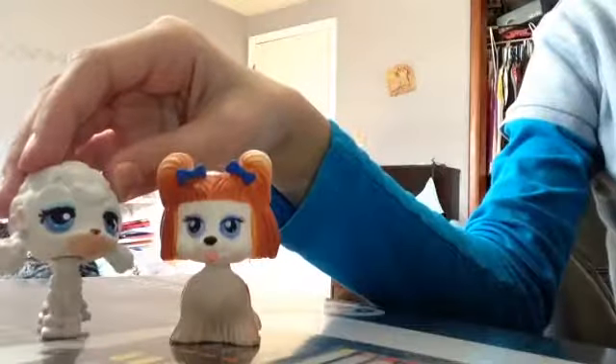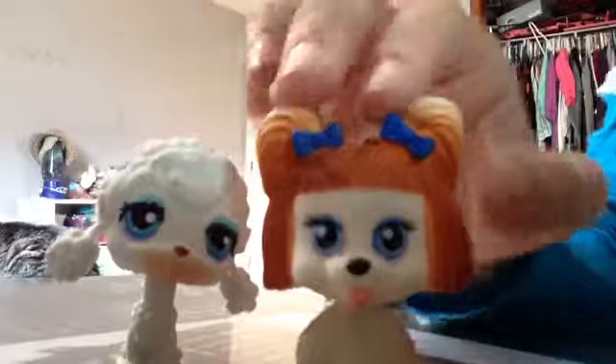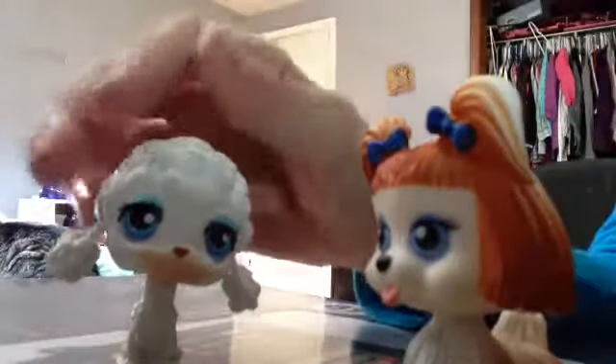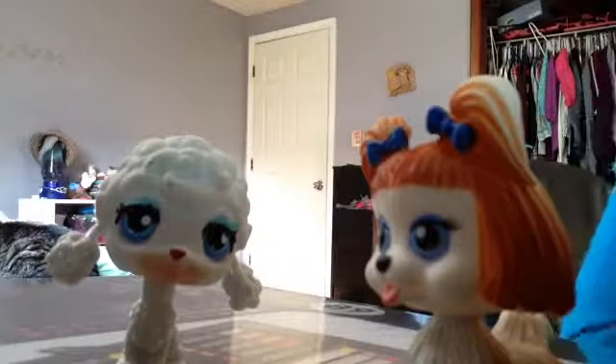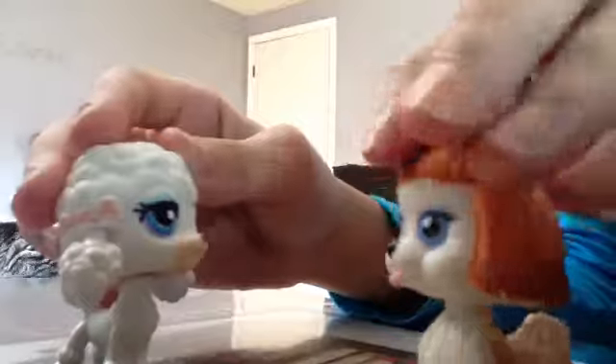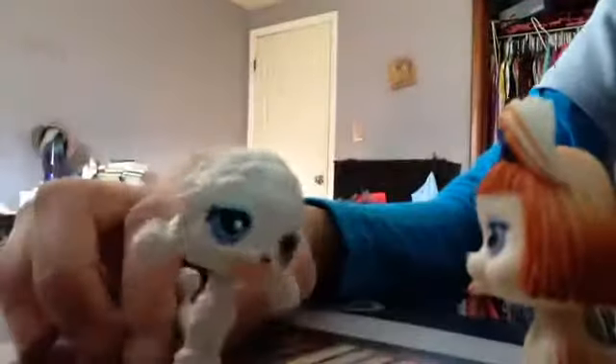Let's start with you, Clementine. You already have bows because I already gave them to you. All right, so now let's get on to your dress, because what you're wearing right now — which is nothing but my fur — is ugly. You're saying my fur is ugly? Well, yeah, you need something to cover it up.